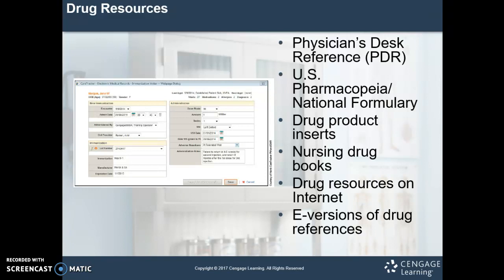The U.S. Pharmacopeia National Formulary is listed as one of your references, but you may never see one of these in your life, to be quite honest. A lot of these are moving away from paper print and into internet standards. Unfortunately, we don't use the PDR or the USP as much as we used to.